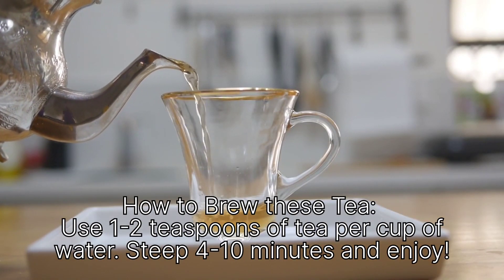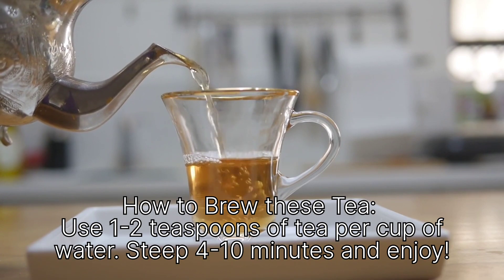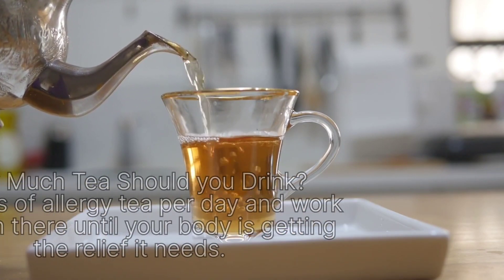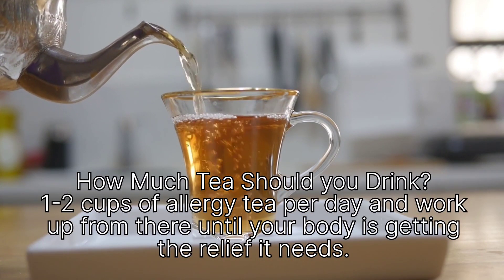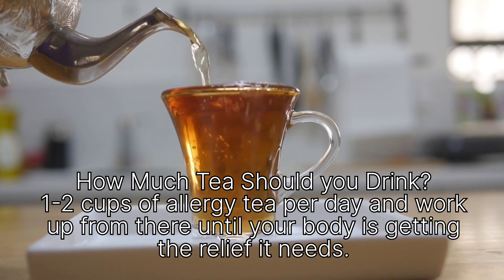How to brew these teas: Use 1 to 2 teaspoons of tea per cup of water, steep for 4 to 10 minutes, and enjoy. How much tea should you drink? Aim for 1 to 2 cups of allergy tea per day and work up from there until your body is getting the relief it needs.